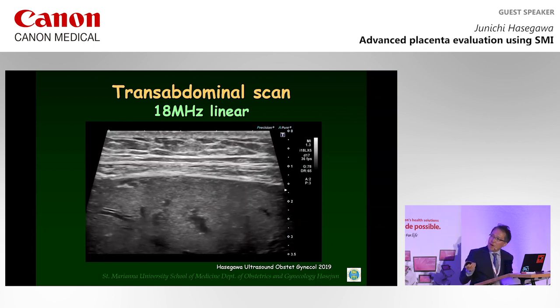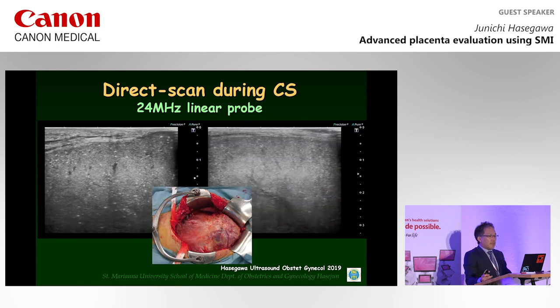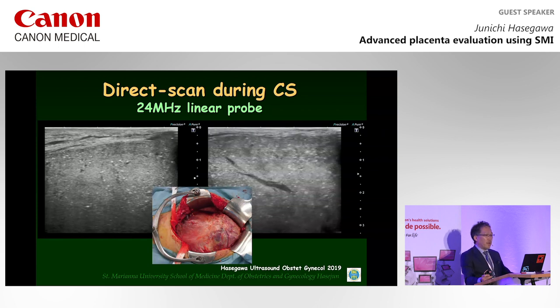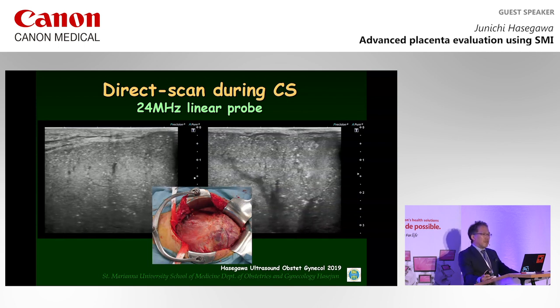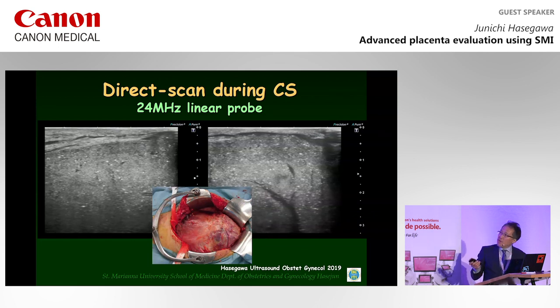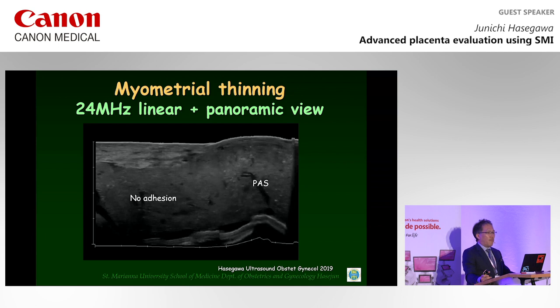This is the myometrium. A cesarean section at 35 weeks of gestation and a second operation for hysterectomy three days later were performed. The infant was delivered from the uterine fundus without placenta separation. A 24 MHz linear transducer was used to investigate the uterine serosa directly during the cesarean section, which revealed an obliterated myometrium. This is a panoramic view — the depth is only three centimeters, and a placenta accreta spectrum is clearly demonstrated.